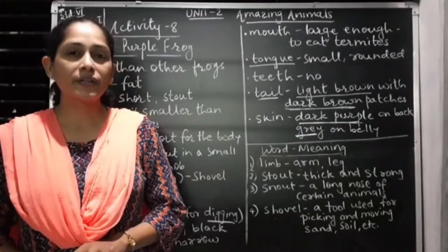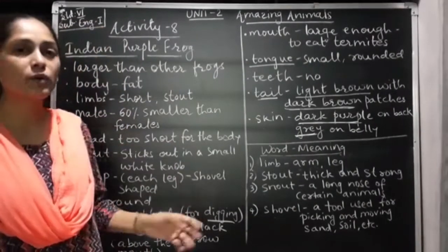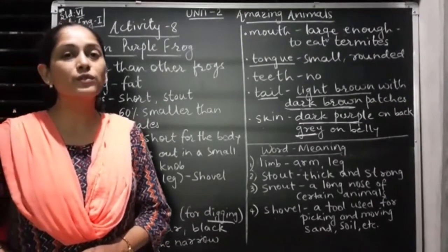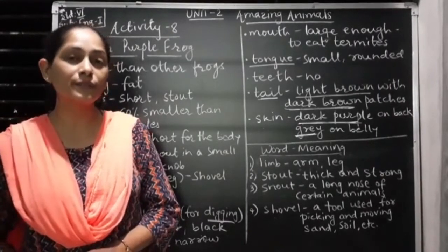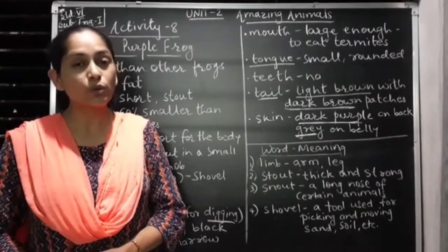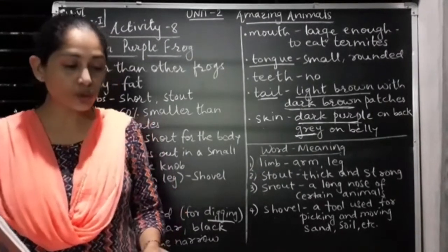Activity 8 deals with the Indian purple frog. There is a detailed description about the body parts of the Indian purple frog, and so many adjectives are used for it. Adjective is a word which tells you more about the noun — describing words are known as adjectives. Let us go through Activity 8.